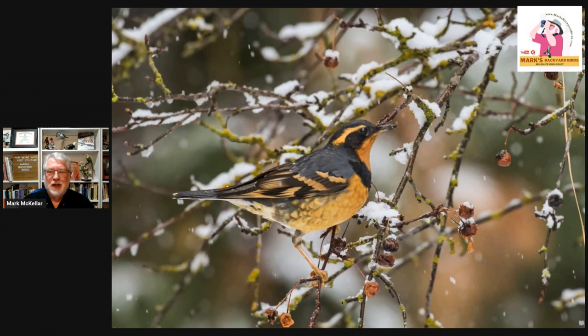Another bird that absolutely signifies the northwestern part of the United States is the varied thrush — very much like a robin. They look like a robin, shaped like a robin. I think their call sounds like a telephone ringing, and I think it's really cool. They do turn up down here in harsh winters — a few get driven down into the plains. But it's a rare bird here, and I think they're just stunningly beautiful. You guys are lucky that you get the varied thrush up there.